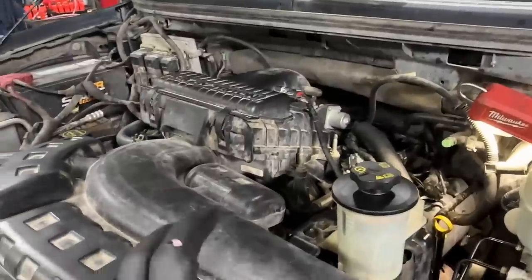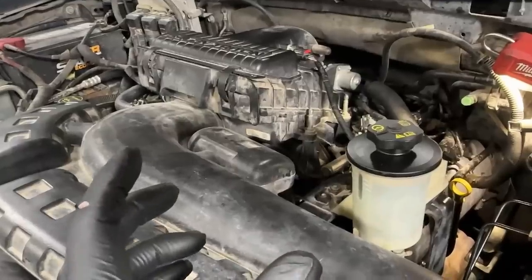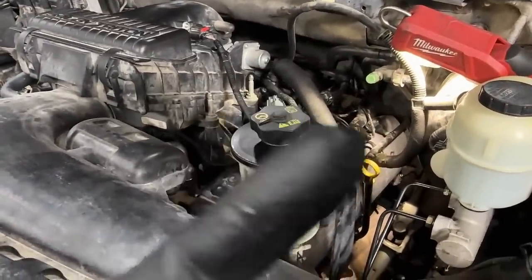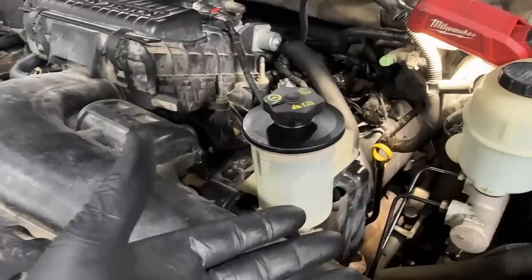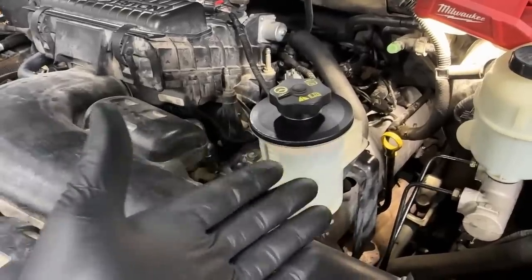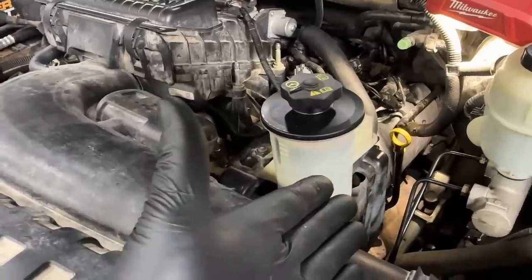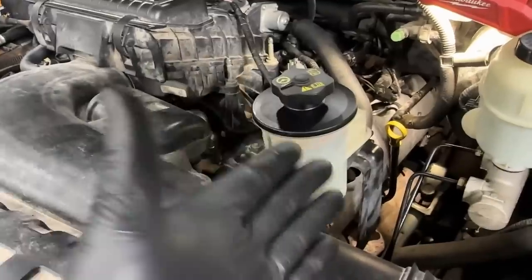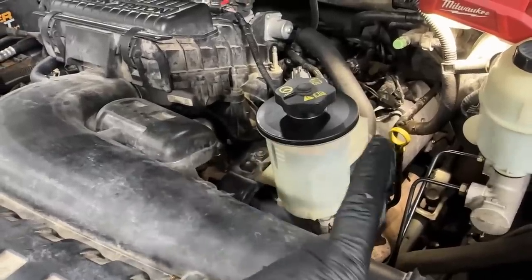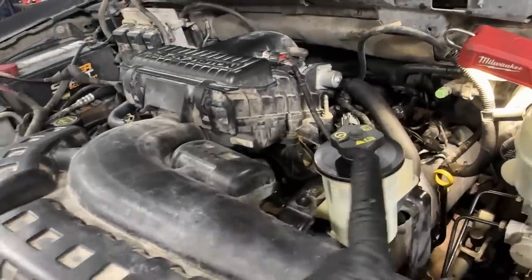Anytime I'm in here for a timing job and pulling stuff apart, I'll pull the coils out, bring the boot up, and sniff the boot to see if I smell raw exhaust gases. I did the same thing on this one and I smelled it. Usually the boot gets colored brown with soot from combustion gases, but this one wasn't because it was new and had only been in there maybe 100 miles. But I still sniffed them, and there was one with a raw exhaust gas smell.